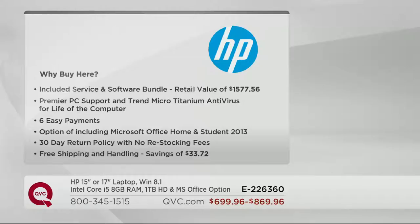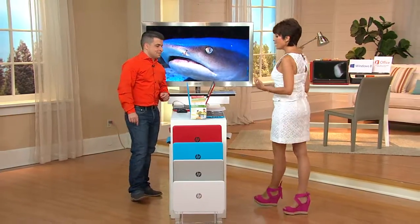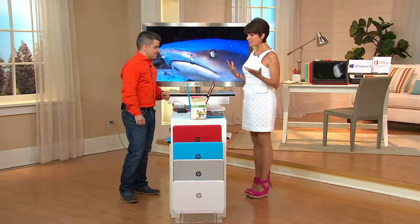Why would you want to shop with QVC when there are all the big box stores out there? First of all, you get the service and software bundle included — over $1,500 value. The most important part is the Premier PC support: 24 hours a day, seven days a week. It also comes with Trend Micro Titanium antivirus for the life of the computer, six easy payments, and the option of including Microsoft Office Home and Student 2013. We have a 30-day return policy — if you get it home and just really don't need it, send it back. There is no restocking fee — others can charge you up to 15% of the purchase price just to return it. Also, no shipping and handling — that $33.72 is what you're going to save. This is the i5 processor from Hewlett Packard.